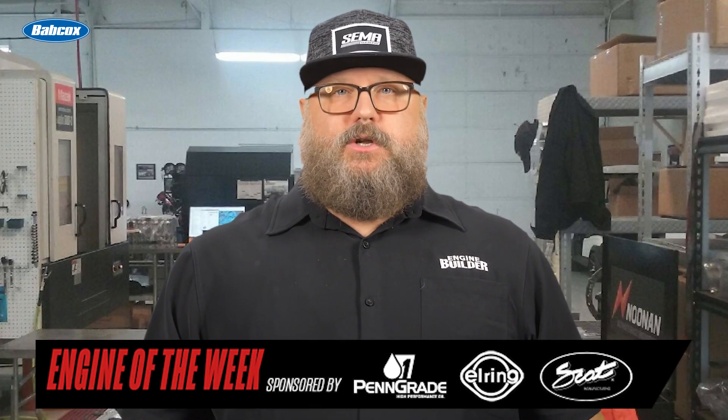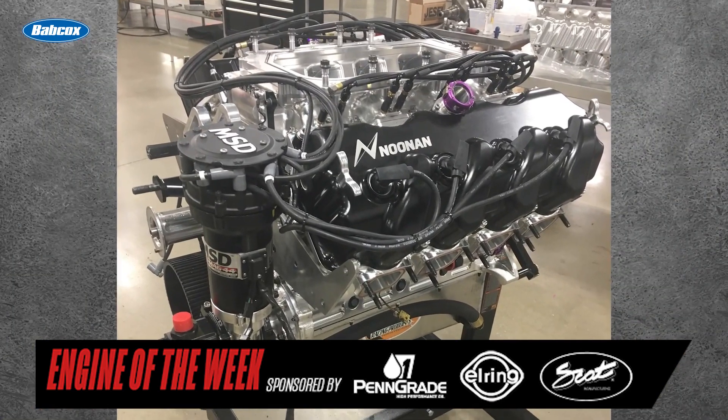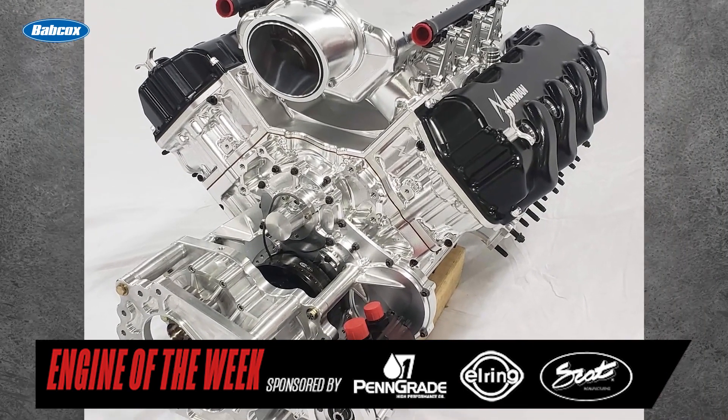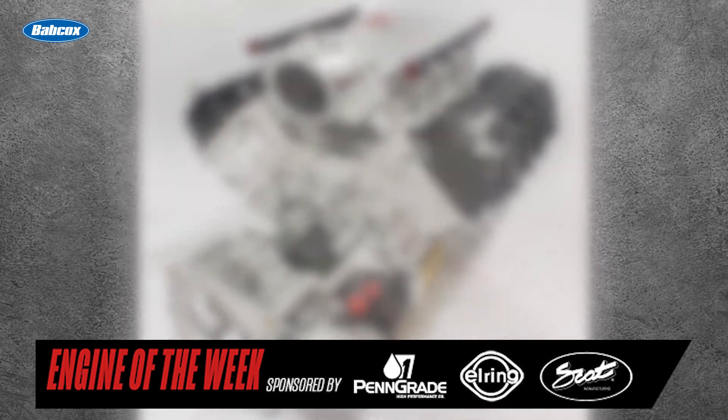The 4.9-inch Noonan cylinder heads are equipped with PSI springs, Jesel lifters, Manley valves, and Reed or Manton rocker arms. Remaining components on the engine include an RCD Engineering mag drive and fuel pump, a Barnes oil pump, Dan Olson oil pan, and a Noonan front cover and gear drive assembly.